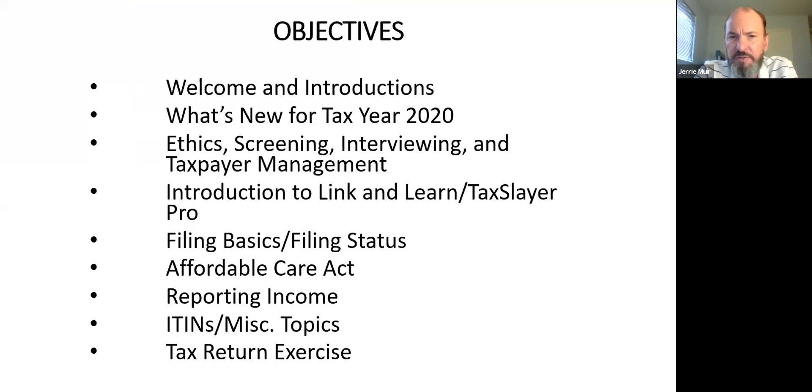We'll have an introduction to Link and Learn — a site the IRS provides where you can look up reference material and take your certification. When you hear the terms certification and test, they're the same thing. Everybody has to certify, whether you're an IRS employee, CPA, attorney, or first-year volunteer. We also use TaxSlayer Pro; about 99.9% of U.S. sites use it. It's user-friendly and that's what we're given.